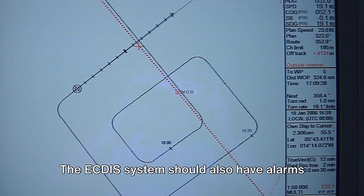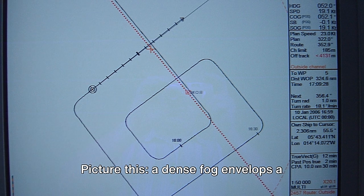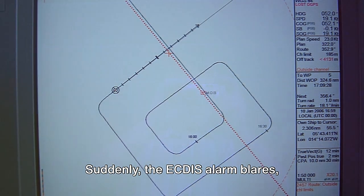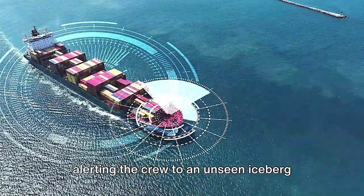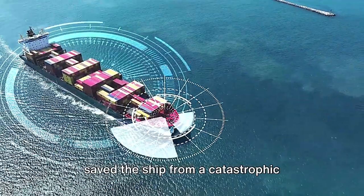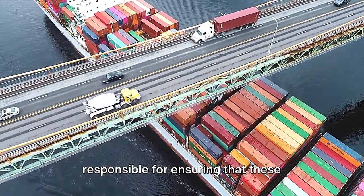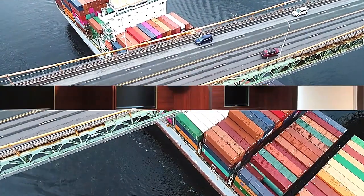The ECDIS system should also have alarms and alerts to caution the crew of imminent dangers. Picture this: a dense fog envelops a vessel, visibility is next to nothing, and suddenly the ECDIS alarm blares, alerting the crew to an unseen iceberg lurking in the distance. It was these very alarms and alerts that saved the ship from a catastrophic collision, proving to be the unsung heroes of the night. As the watchful inspector, you are responsible for ensuring that these lifesavers are functioning correctly and set to suitable levels.